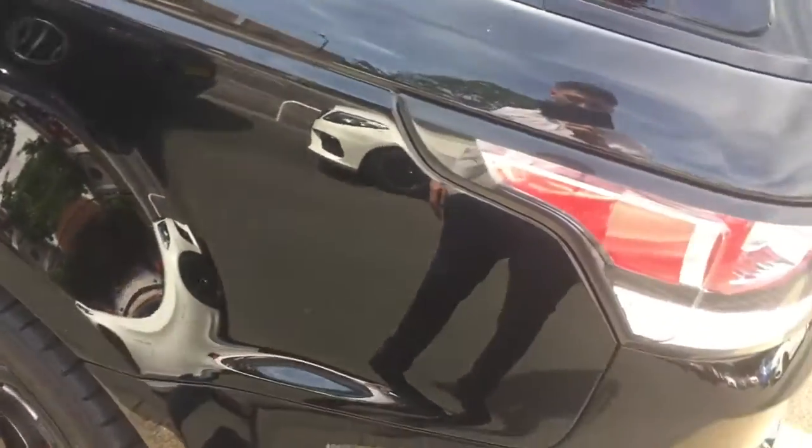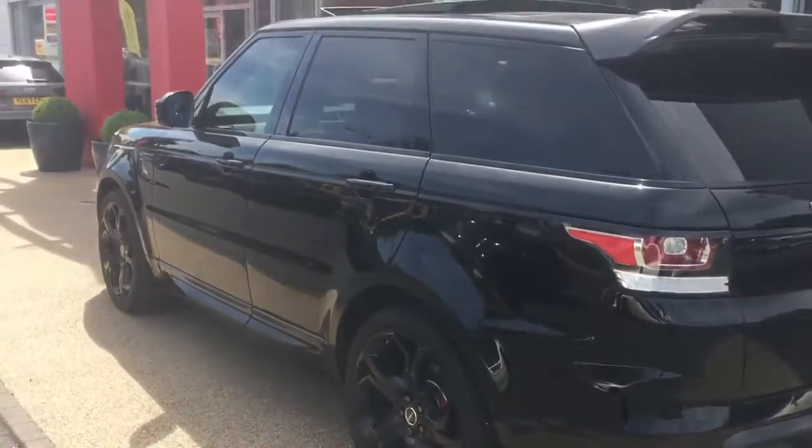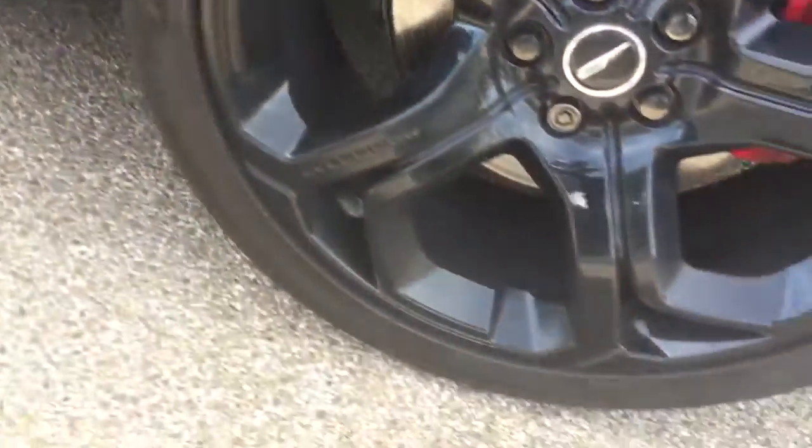To give you an idea of the condition of the car, I hope it's coming through on the video — it really is in lovely condition. The back alloy again has no marks on it.